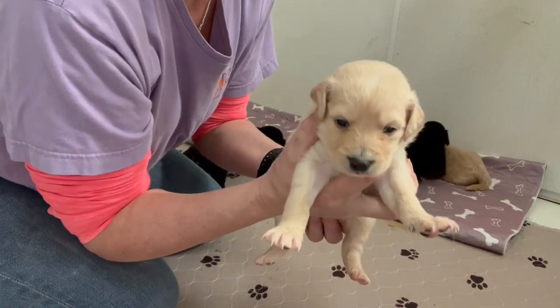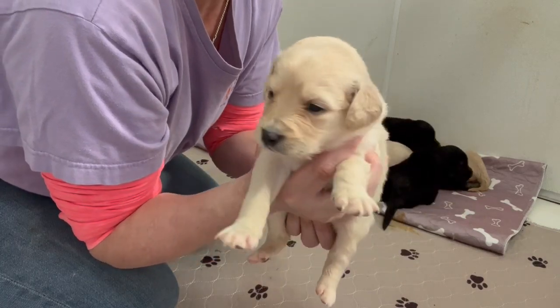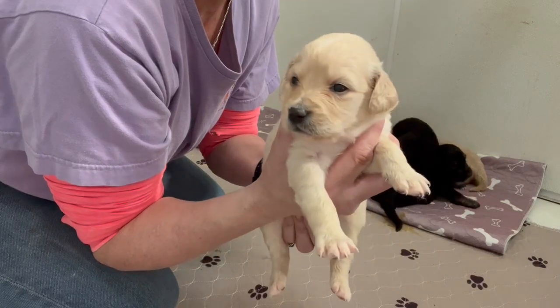This is our little girl. I love her little white dot on her face. Definitely more of an English cream kind of a color. Very pretty.